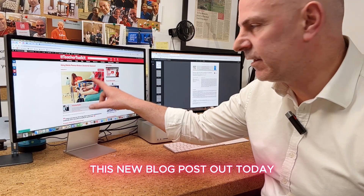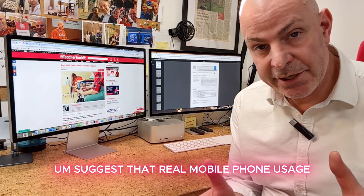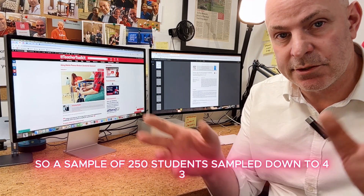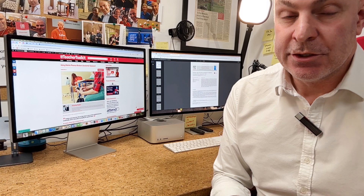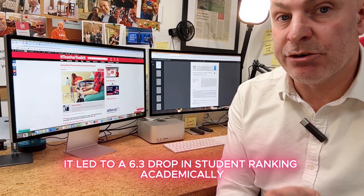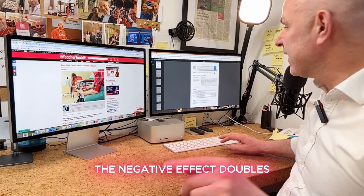This new blog post out today — this research study here, here's the paper — suggests that real mobile phone usage, from a sample of 250 students sampled down to 43, found that for every 100 minutes during the day that students use their mobile phones, it led to a 6.3 drop in student academic ranking. And if used during lessons, the negative effect doubles.